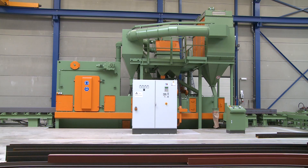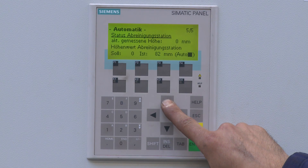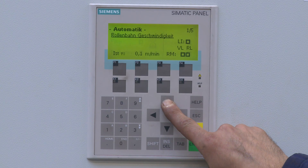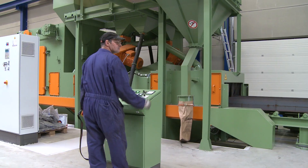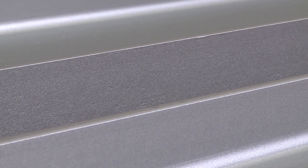All of the unit's process parameters can be called up from the Siemens SPS control system. Because control of process steps is automatic, the operator need only concentrate on the flow of the workpieces through the unit.